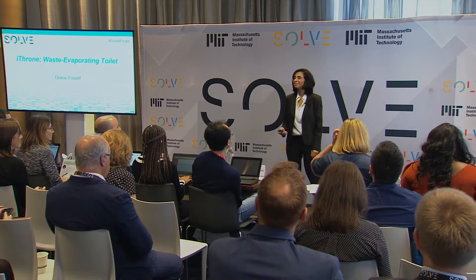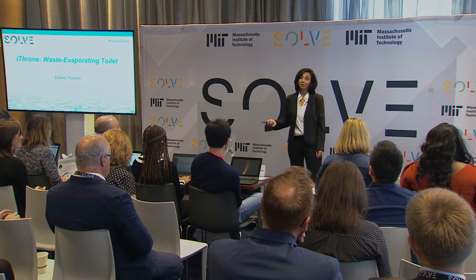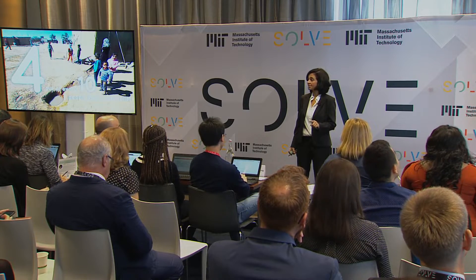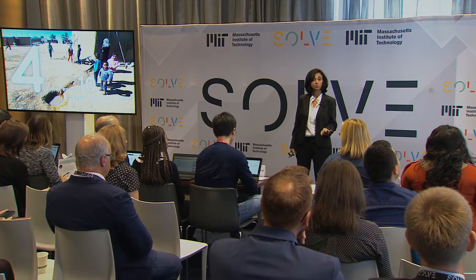Hi, I'm Diana Youssef, founder of Changewater Labs. Around the world, 4 out of every 10 people lacks access to a safe toilet, and that's because they live in places with no sewage plumbing.